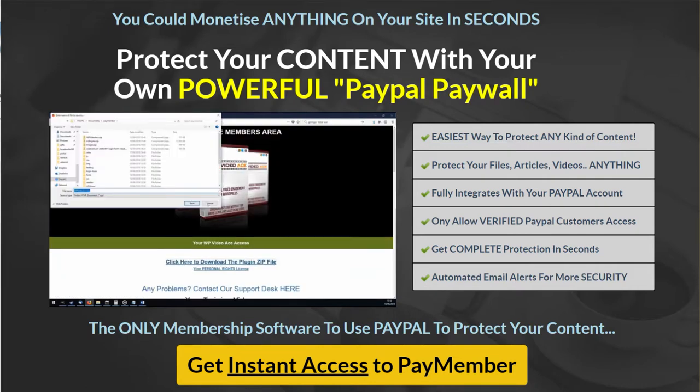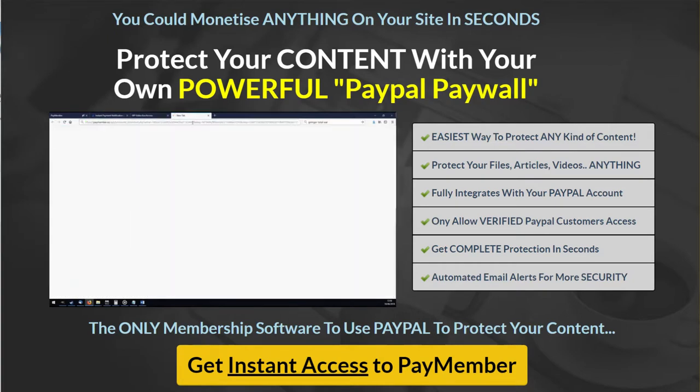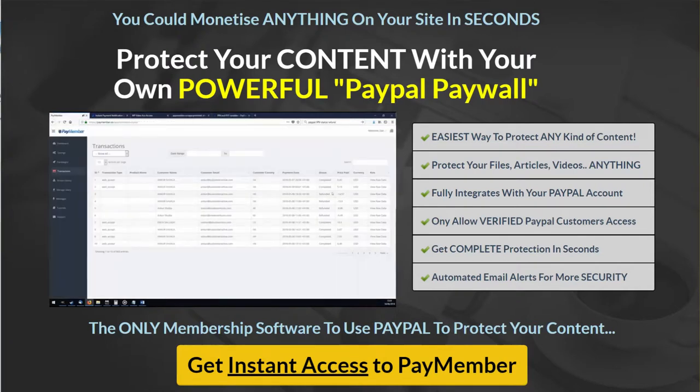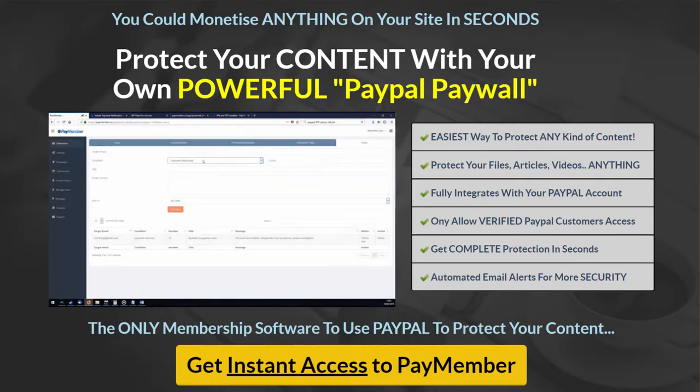Want to protect the download file? PayMember does that for you too. It can create special protected download links that cannot be shared and are only valid for paying customers. Not only that, but you'll get access to loads of powerful data on your customers direct from PayPal. You'll be able to track chargebacks, refunds, access locations, and download attempts — all this and much more for all your customers and all your protected content pages. PayMember gets you all this info because it's the only content protection software to fully integrate with PayPal.